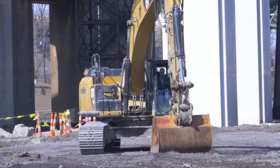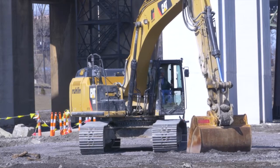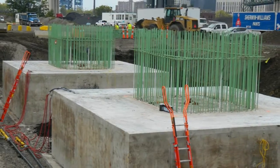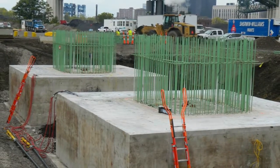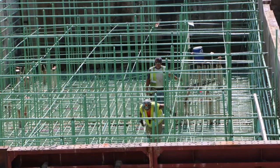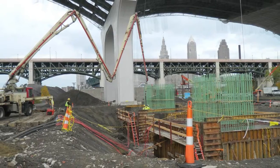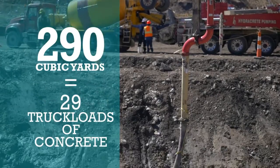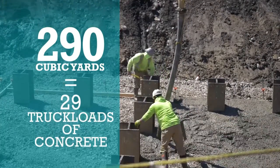With piling complete, excavation around the piles for the construction of the footers began. There are two footers, similar to two giant concrete blocks, under each pier. The footers are shaped using reinforcing steel bars and steel forms specifically designed for this project. 290 cubic yards, or 29 truckloads of concrete, are required for each footer.